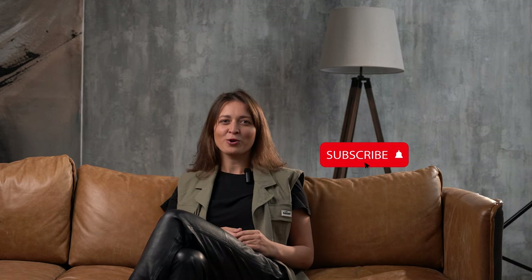Don't forget to like this video and turn on notifications, as well as follow my channel. See you next time! Bye!